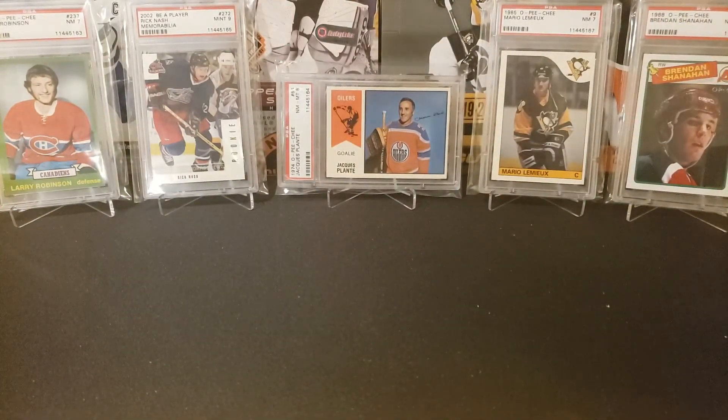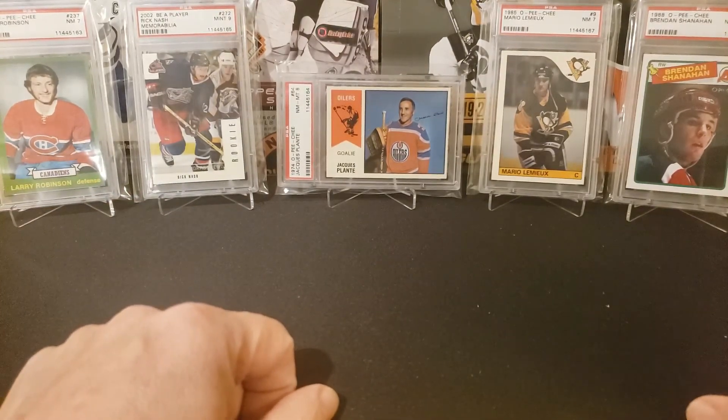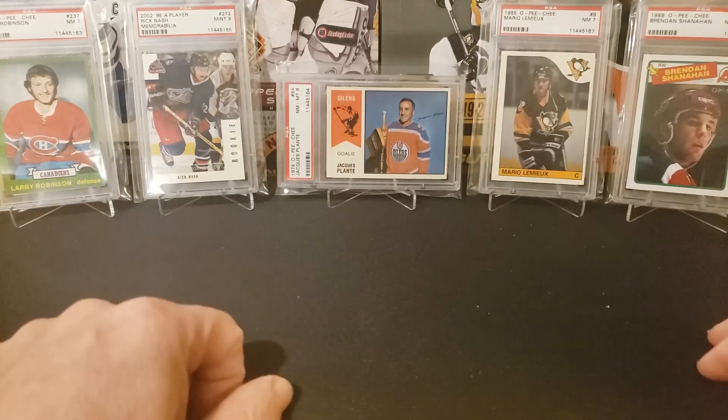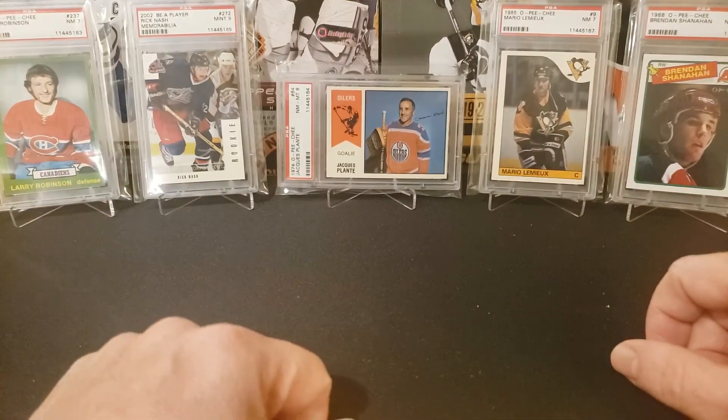I've still got a number of things that are also on pre-order, so I'll be getting a lot of Upper Deck series 2 cards that we'll be opening, some Allure, and other sets I can't remember right now. I'm also going to be sending off some stuff for grading.